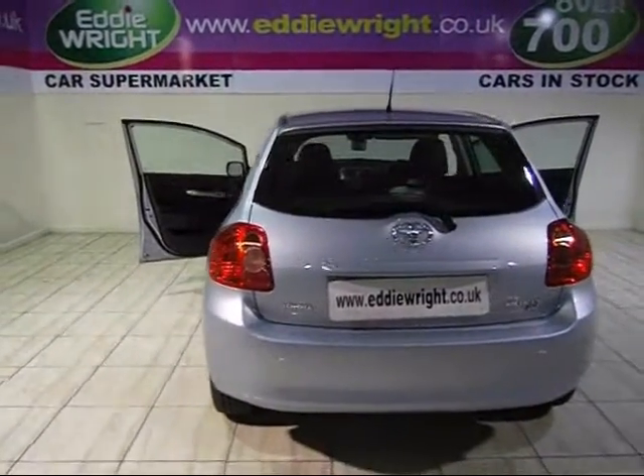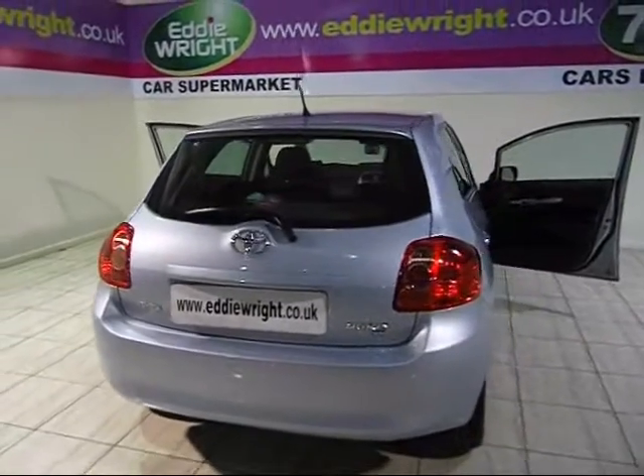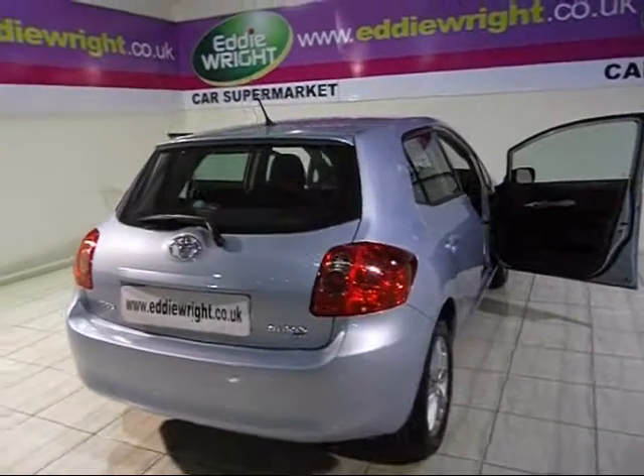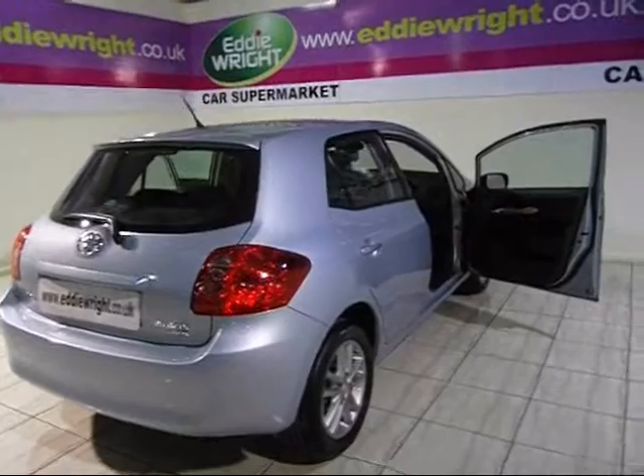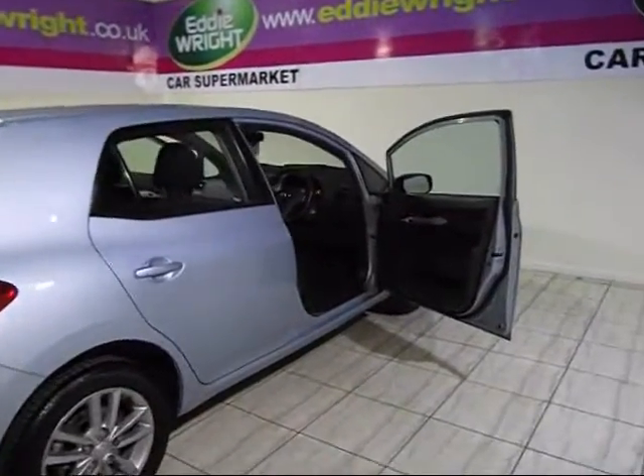We're focused on providing our customers with the very best service and value every time. That's why we've been voted 10 out of 10 for customer service by What Car. And that's why we could save you thousands against new on main dealer prices.